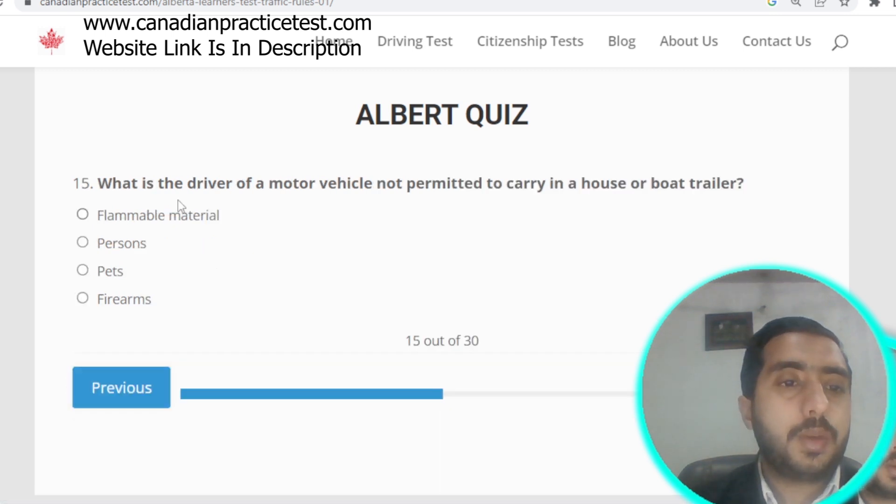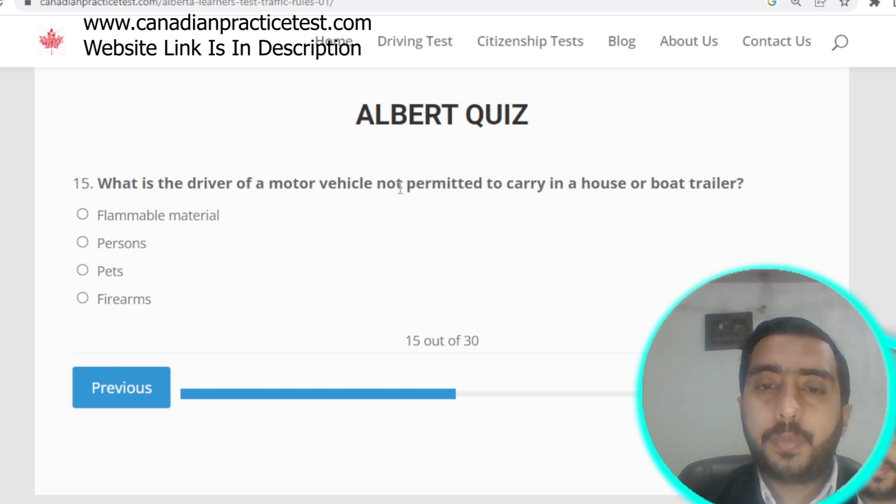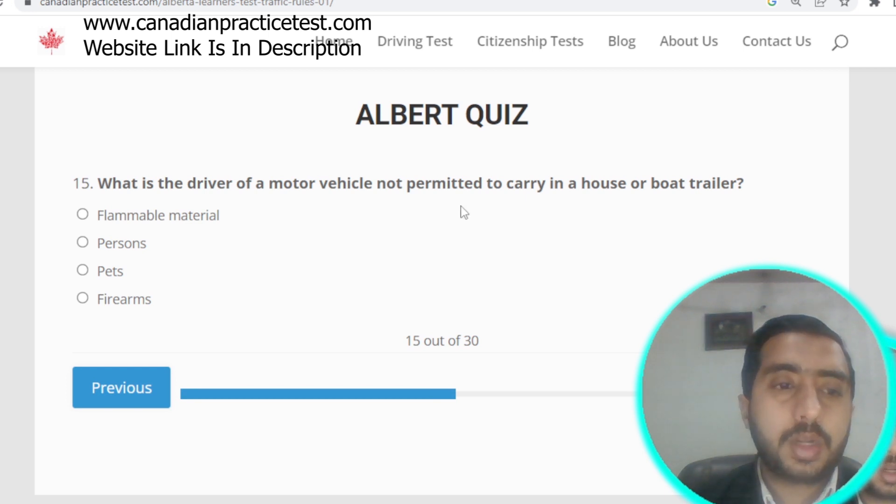Question number fifteen: what is the driver of a motor vehicle not permitted to carry in a house or boat trailer? The correct answer is persons. Option B is correct.